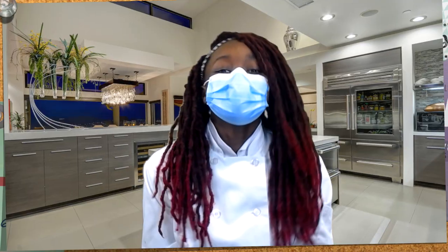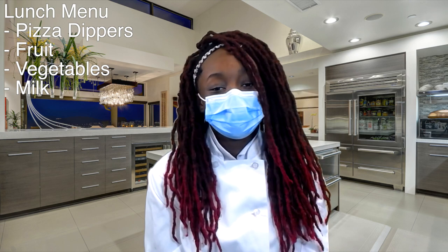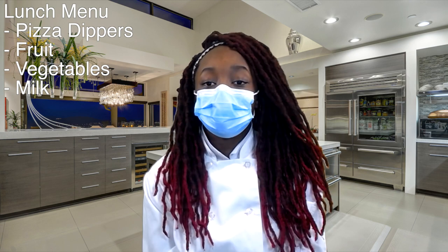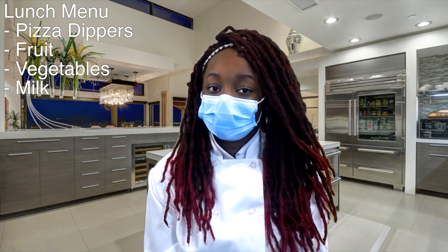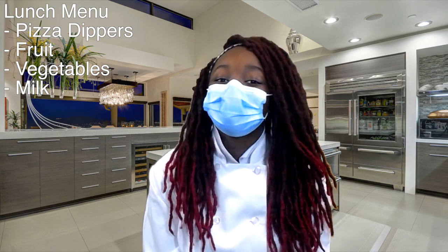Now let's go to Sonia for the lunch report. Thank you, Scott. Today's lunch is pizza dippers, fruit, vegetables, and your choice of milk. Students, there is a shortage of sports drinks, so they can only be given to students that are purchasing lunch. Scholars, please let your teachers know if you will be receiving lunch today. Bon appétit.